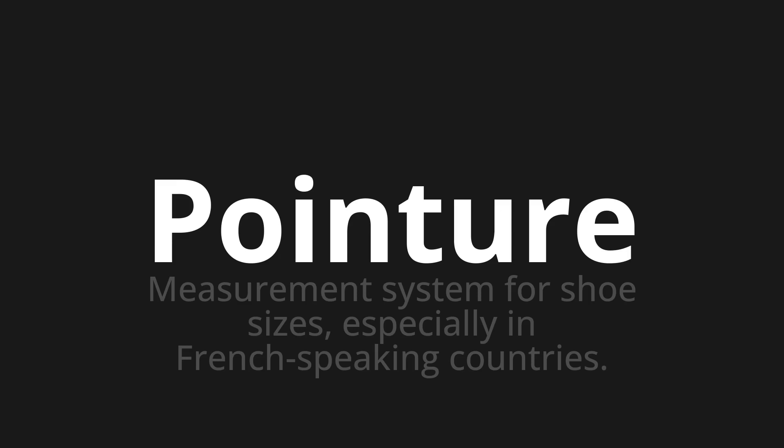One more time: Pointure, pointure, pointure.